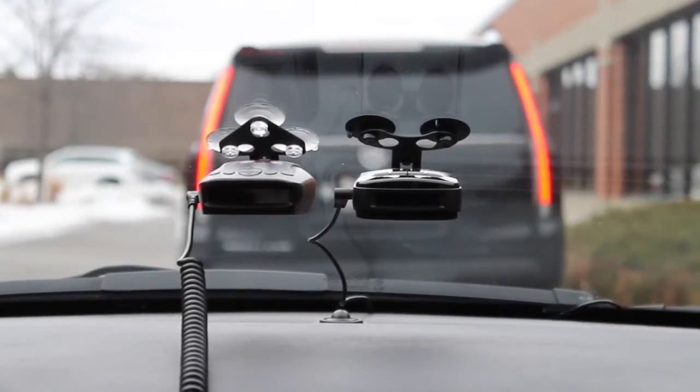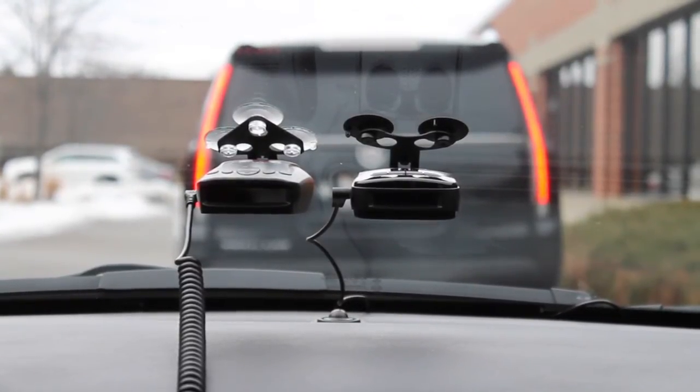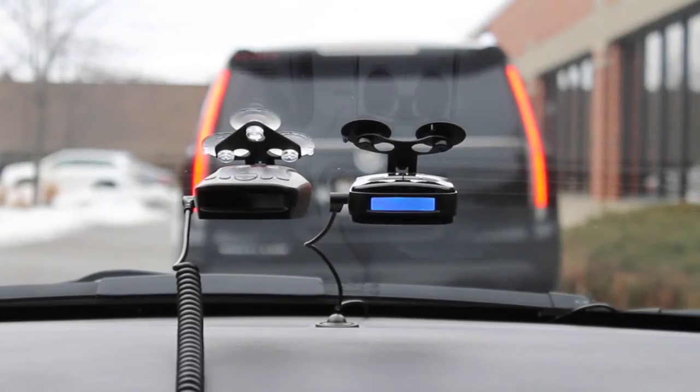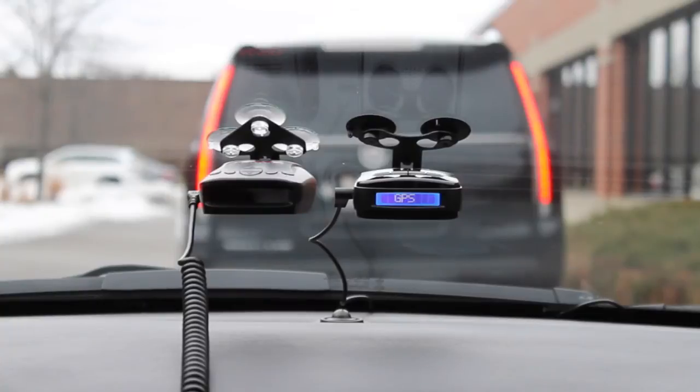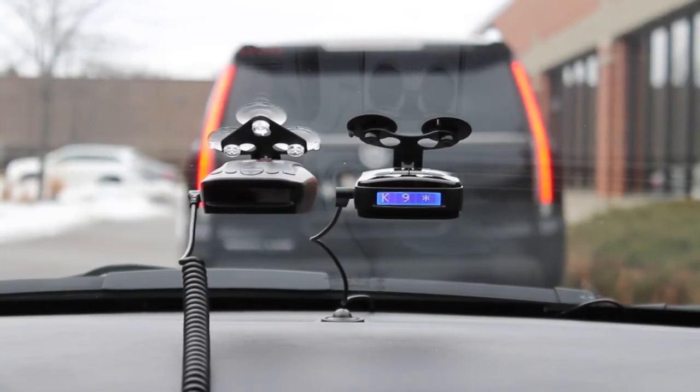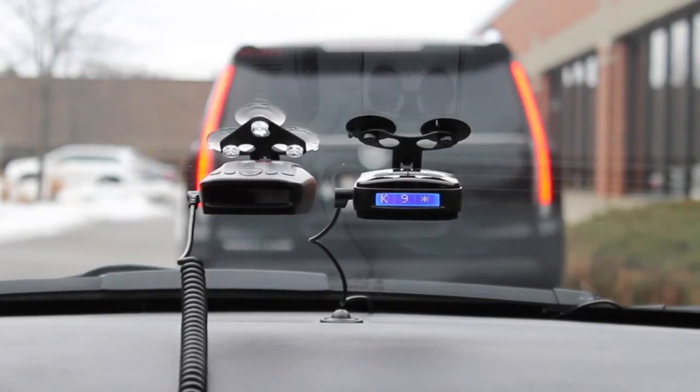We're here today to demonstrate the difference between the K-Ban filter on the RLS-2 and a normal radar detector. Start by plugging in the unit. You'll notice that the safety feature from the vehicle in front of us is triggering the current radar.